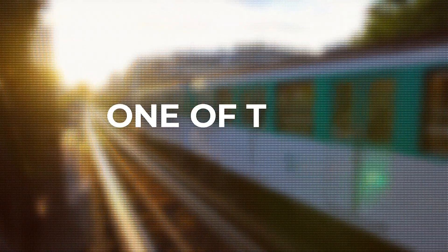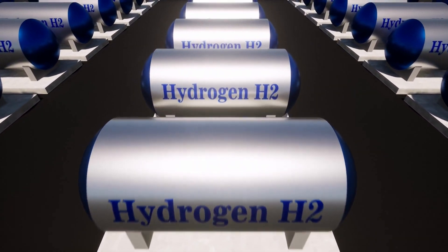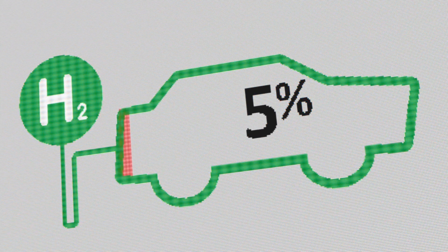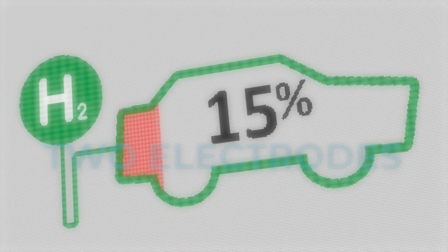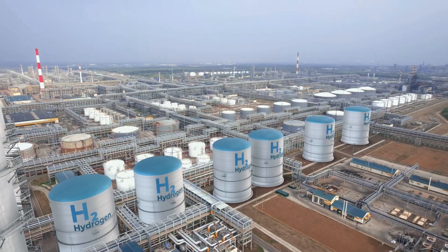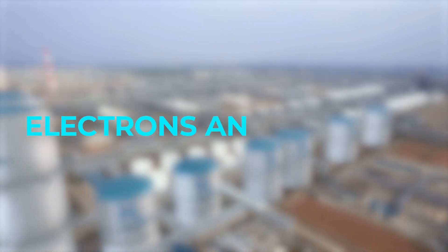Hydrogen trains work in one of two common methods, both using hydrogen as fuel. The first and most common is hydrogen fuel cells. These fuel cells generate electricity using a chemical reaction between two electrodes — a negative anode and a positive cathode. The stored hydrogen passes through the anode, where it splits up into electrons and protons.